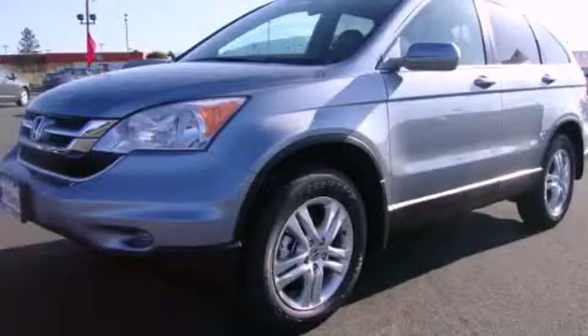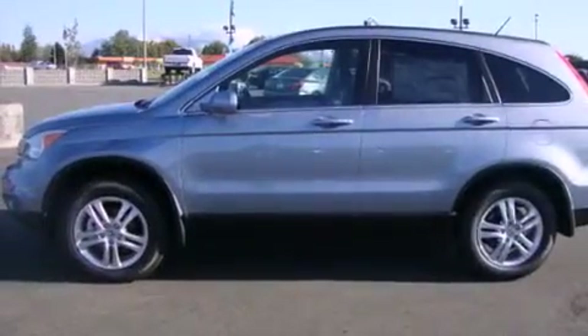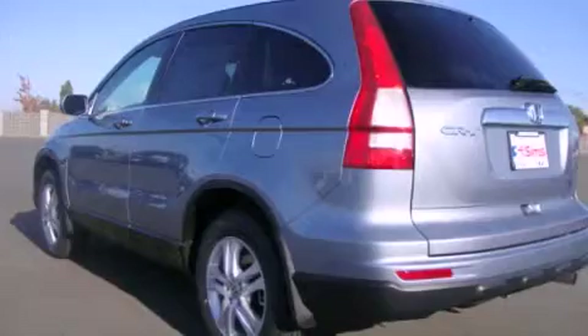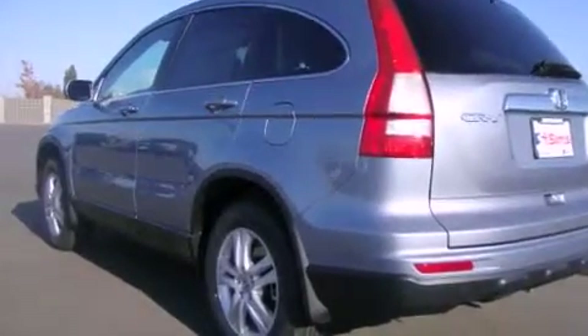This is a brand-new 2011 Honda CR-V, a great blend of utility, comfort, and style. It has a 2.4-liter four-cylinder engine, an automatic transmission, and four-wheel drive.